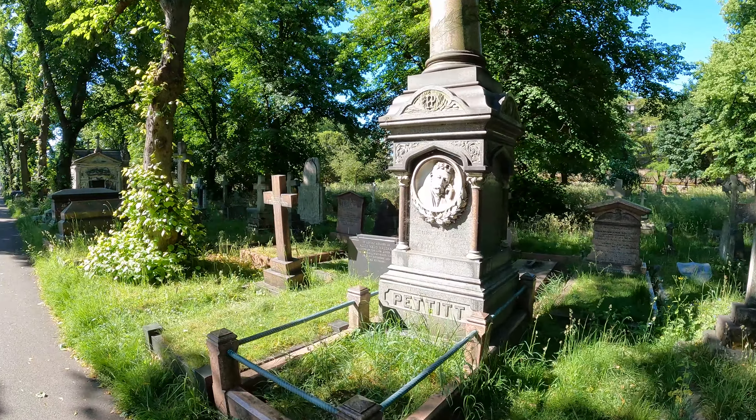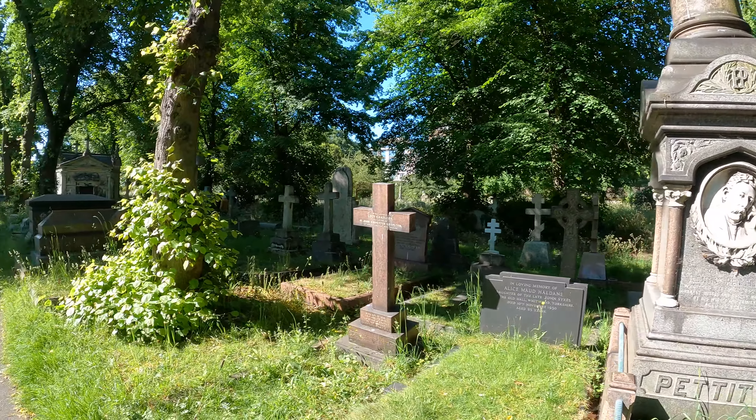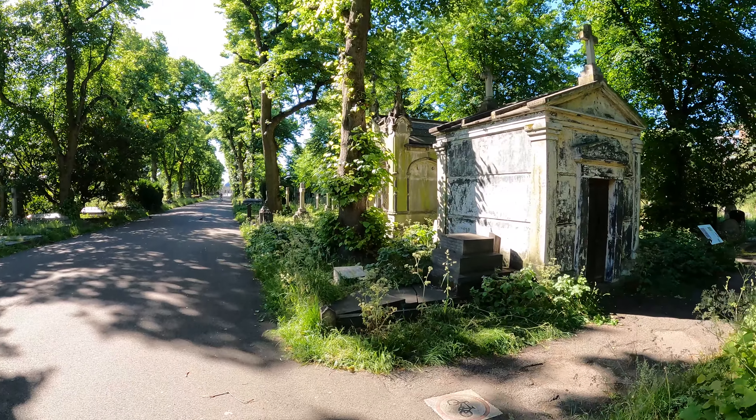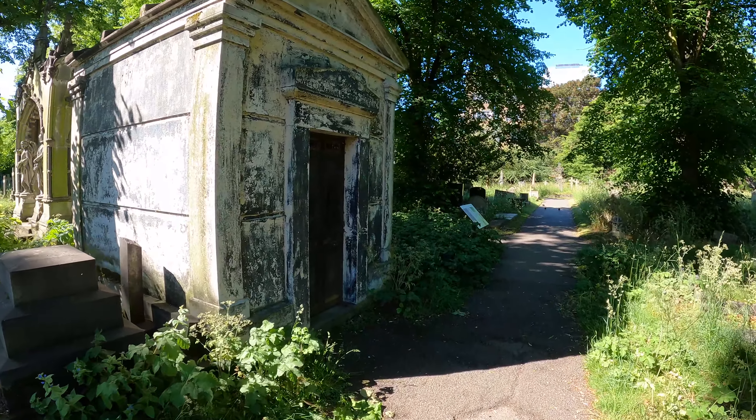This is Henry Petit, a British actor who died in 1893. This one looks like it's been painted at some point.